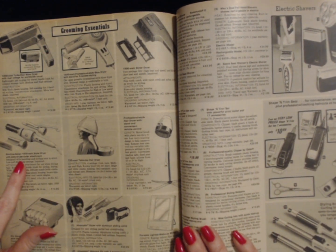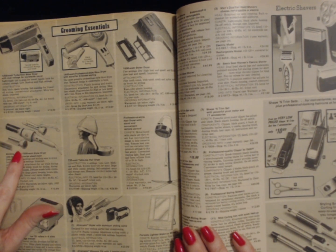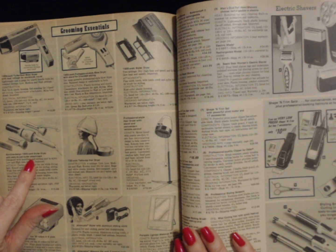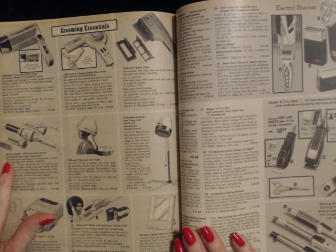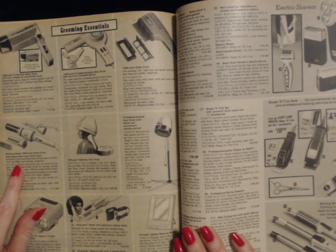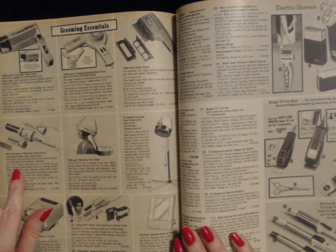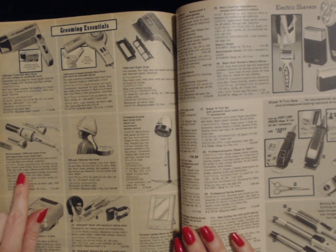Down here we have a styler dryer. This is interesting — it has an attachment like a curling iron, but apparently it's a styler dryer, so it can dry your hair too. This is a slimline design, 1000 watt styler dryer with easy to use curler attachment. Designed with handling and styling ease in mind. Low and high heat settings. Imported. Curler attachment for use while drying hair. Round nylon bristle brush for styling and drying. Wide and fine tooth combs.